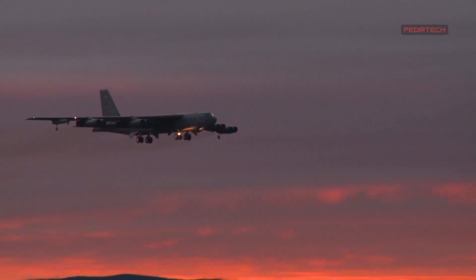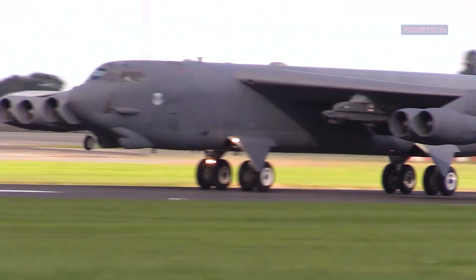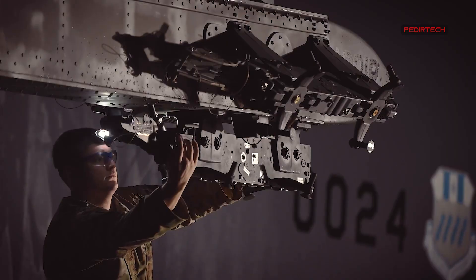The B-52 has undergone several upgrades and modernization programs over the years, including the addition of new radar and navigation systems, and the integration of new weapons systems.